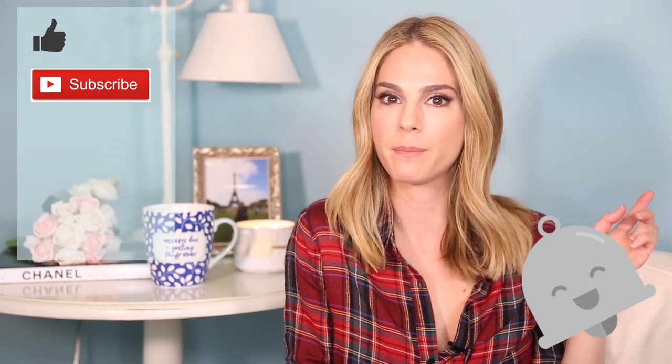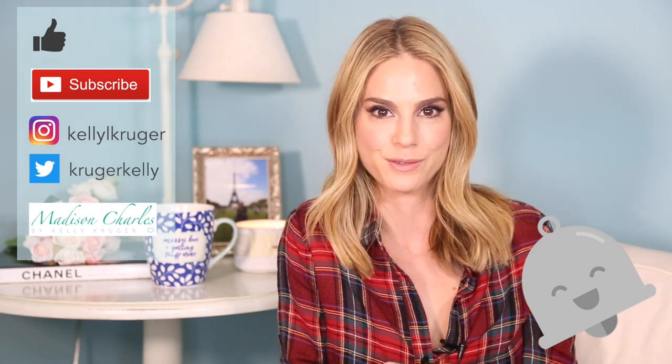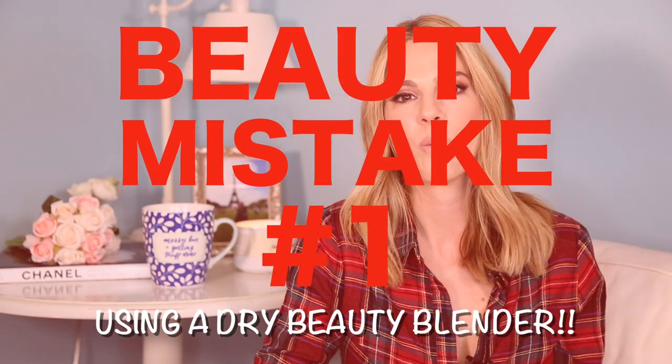If you're new here, welcome. Don't forget to like, subscribe, comment below, and follow me on Instagram at Kelly L. Kruger and subscribe to my blog madisoncharles.com. Okay, let's get right into it. Beauty mistake number one: not wetting your beauty blender.